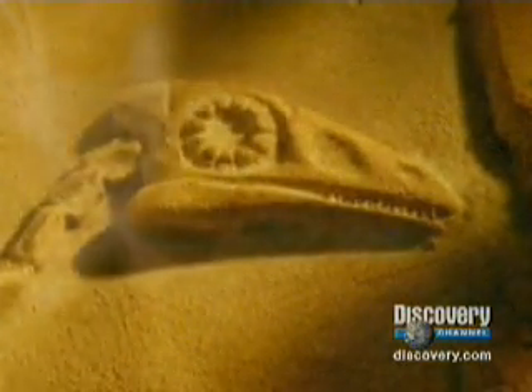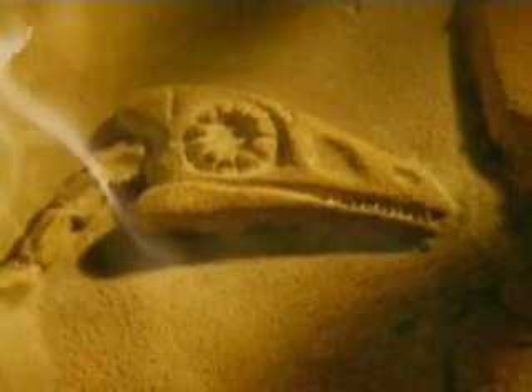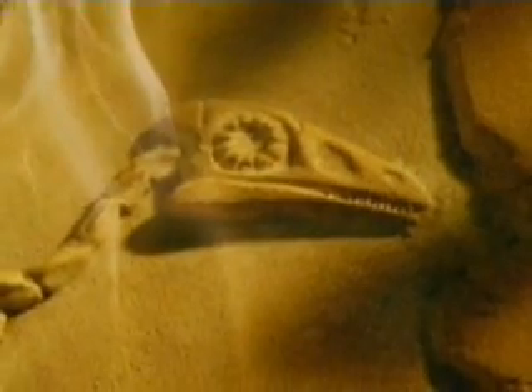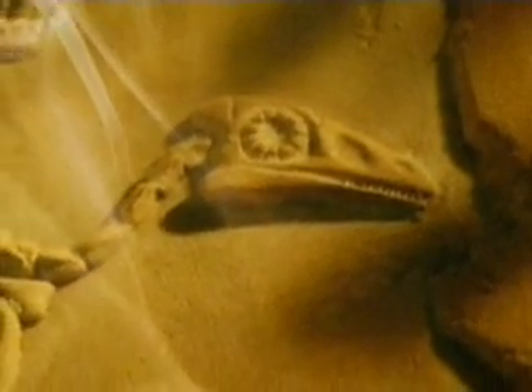Around 150 million years ago, a creature called Archaeopteryx took to the skies. Part reptile, part bird, the creature had teeth, solid bones and reptilian claws. But it had something else too — Archaeopteryx had feathers.